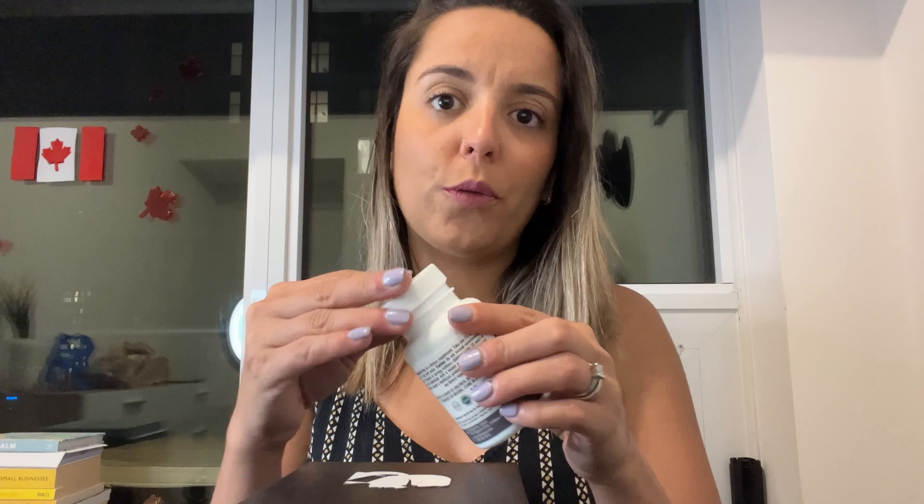Some of the natural ingredients you're going to find in Exipure include Amur Cork Bark, Propolis, Holy Basil, Perilla, Quercetin, and other natural ingredients. The treatment is pretty easy — you're going to take one capsule every morning. It's easy to swallow, as I showed, this capsule with a full glass of water, preferably with food as well.